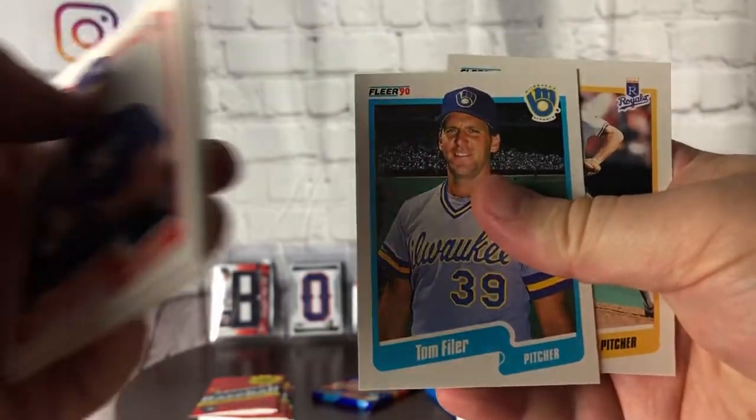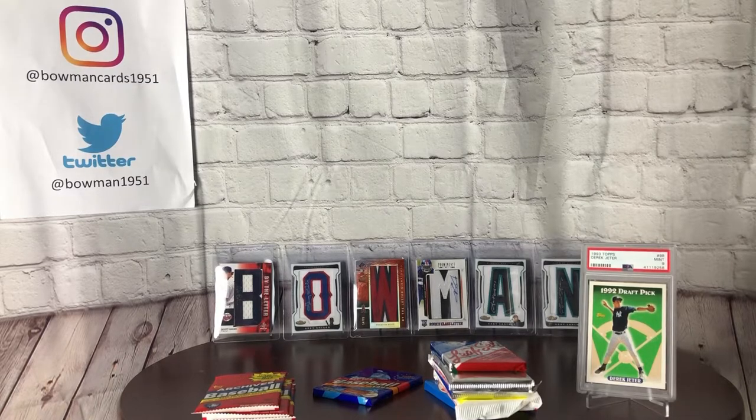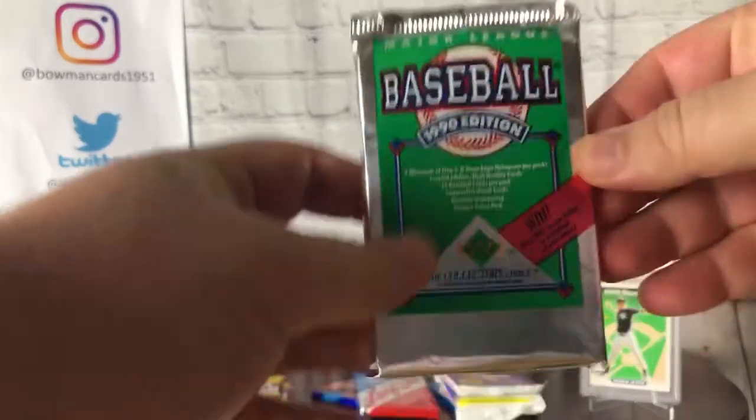This is a lot of fun — it really takes you back to the root of cards, before all the greed and nonsense involved with grading these days and everybody chasing that next big rookie worth five or ten thousand dollars out of a pack. It's just gotten way out of control. The other pack was the 90 Upper Deck — here she is, a beautiful foil. Looking for Ken Griffey Jr., Sammy Sosa, John Olerud, and Larry Walker.